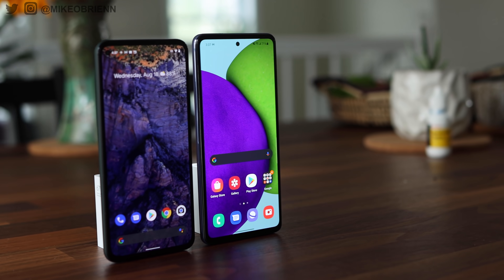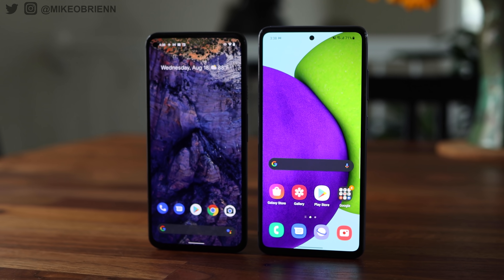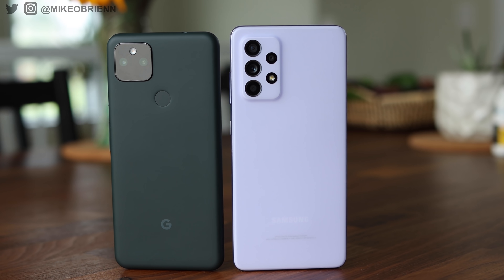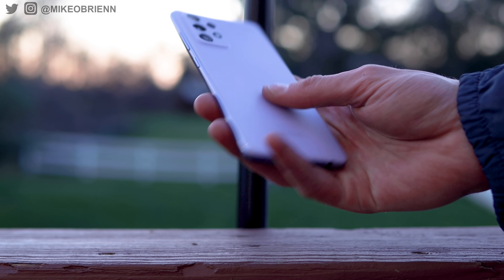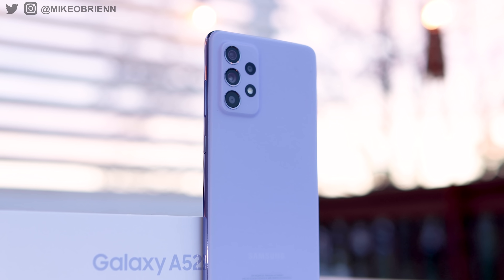Looking at these two phones, the first thing I want to talk about is pricing. The Pixel is selling for $449 — there's really only one configuration. The Galaxy is a little more complicated. There's the A52, the A52 5G, and the A52s 5G. The A52 is going to be the cheapest, and in the United States the A52 5G is the default for most stores, priced about $50 more than the Pixel 5a. The A52s 5G is essentially the A52 5G with a slightly faster processor — that's the main difference between the three.